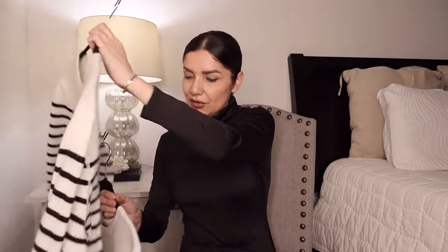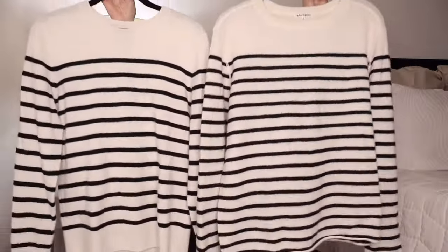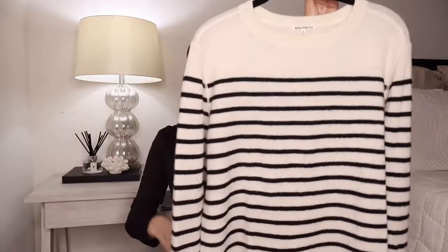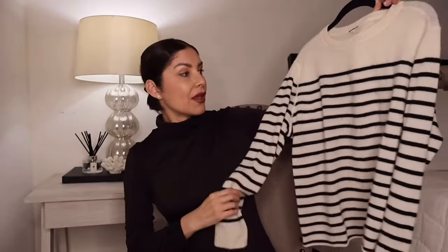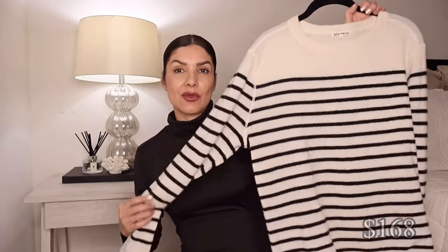Next, I have cashmere sweaters — I have the designer one here and the similar one here, and as you can see they are almost the same. The designer one is from Reformation, a cashmere sweater I bought a couple of years ago — super soft, oversized, one of my favorites. I invested almost $200 on this Reformation cashmere sweater, and it's a size small.